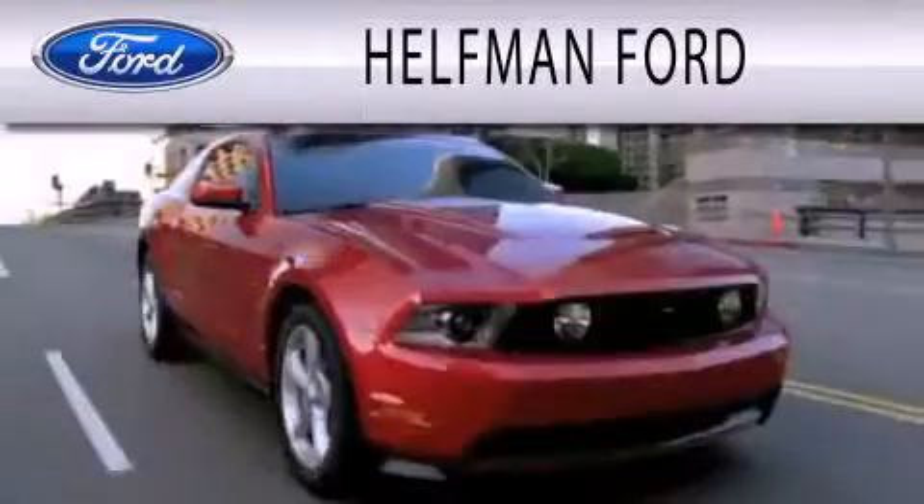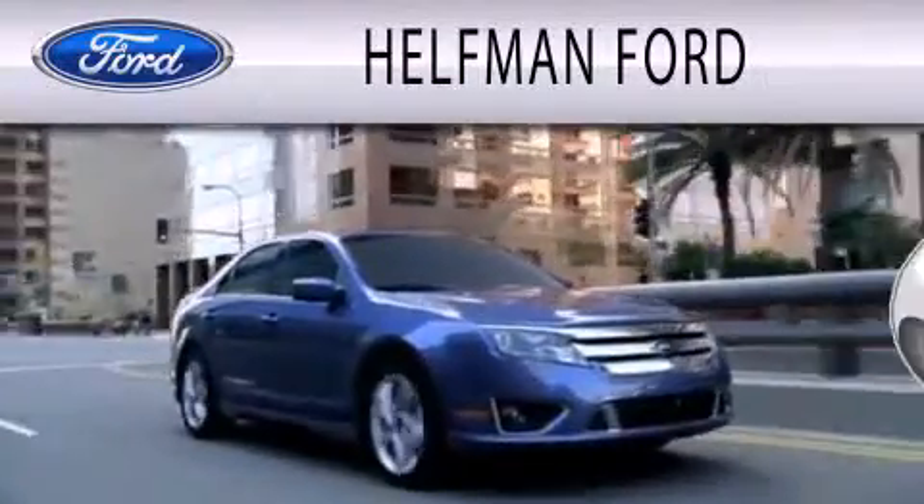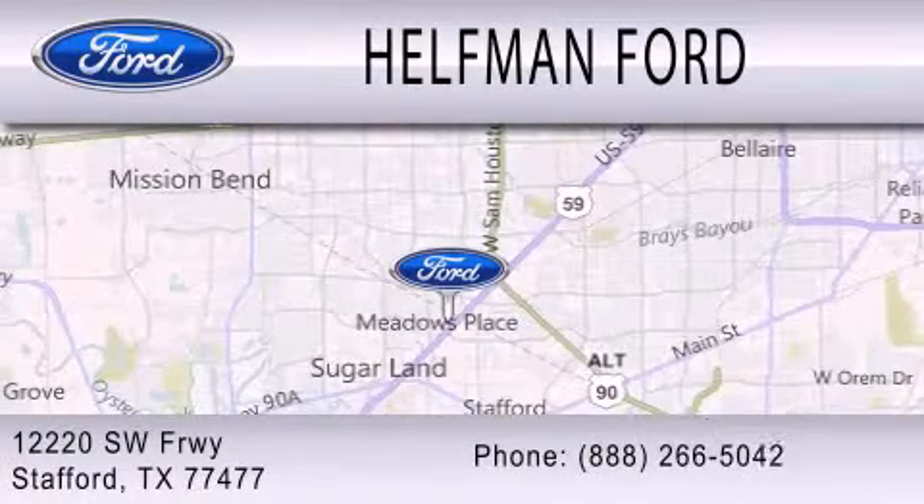Healthman Ford is dedicated to doing everything possible to ensure that the experience you have selecting your next vehicle is as pleasant as possible. We are located at 12220 Southwest Freeway in Stafford.